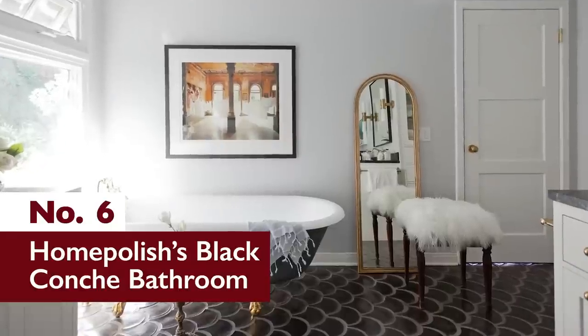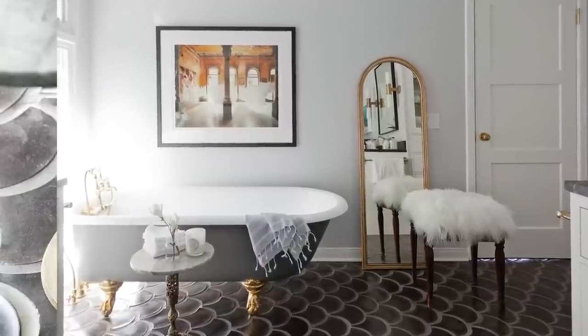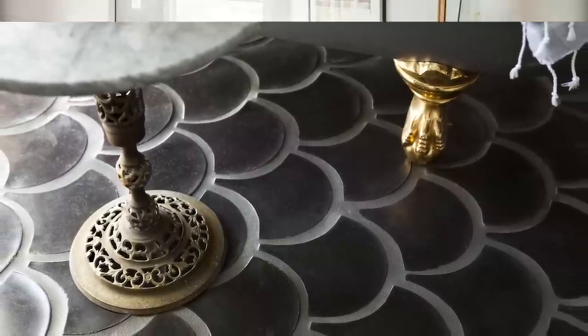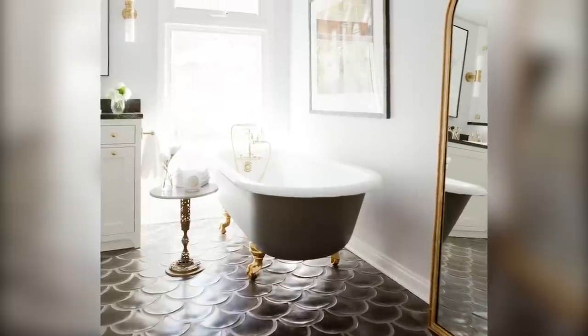Number 6: Home Polish's Black Conch Bathroom. Home Polish designer Rosa Beltran pulled out all the stops with this luxury bathroom. High-end fixtures, gold accents, and Ardo's 8-inch concrete conch tiles all create that feeling of royalty.